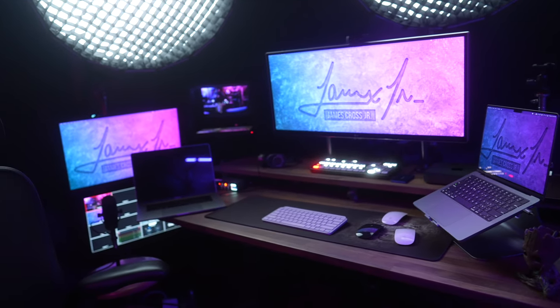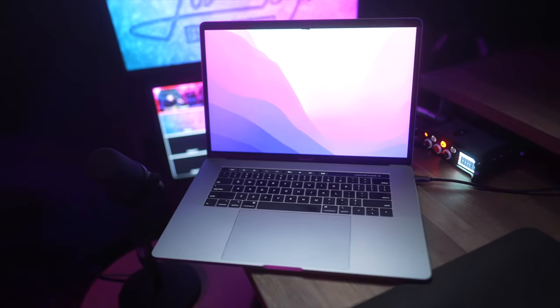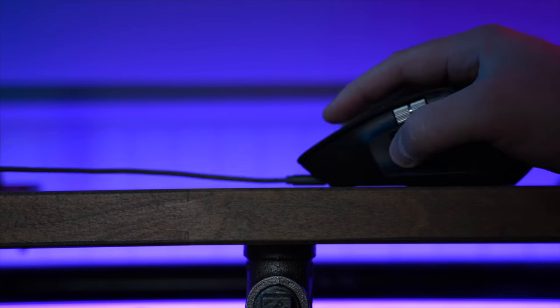At the heart of my setup are two MacBook Pros and a Mac Mini. The laptop on the left is a 15-inch Intel MacBook Pro that I use for all my software development work for my employer. I prefer to keep a clear separation between my work and personal devices.